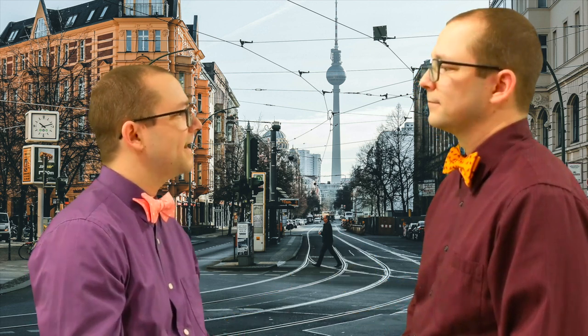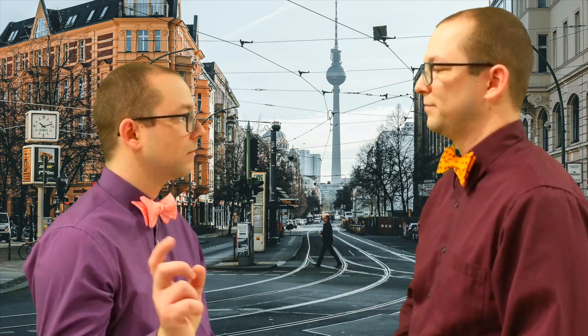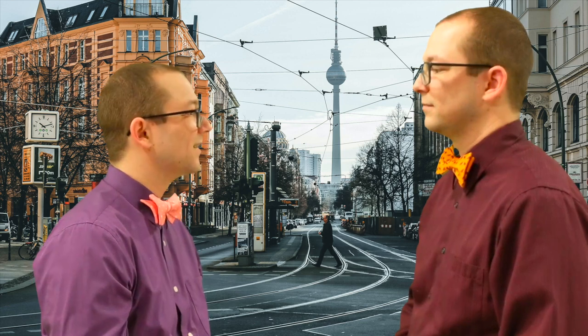Und wo finde ich den nächsten Bahnhof? Gehen Sie immer geradeaus, bis Sie den McDonalds sehen. Nehmen Sie diese Straße rechts, da ist schon der Bahnhof. Dankeschön. Gerne.